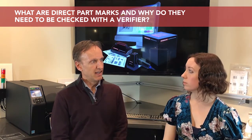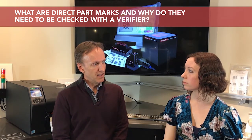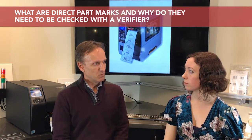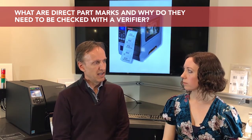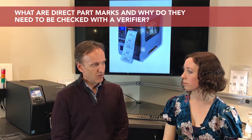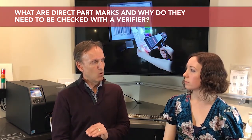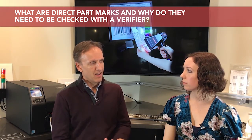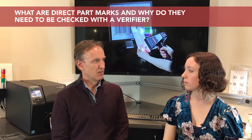The reason we're concerned with verification is that after that device has left the medical device manufacturer — it's at a hospital or perhaps somewhere else in the supply chain — it has to be able to be read by a wide variety of barcode readers. Verification is all about ensuring that the quality of that mark is of a high enough level that it can be read by a variety of barcode readers used in hospitals or other locations.